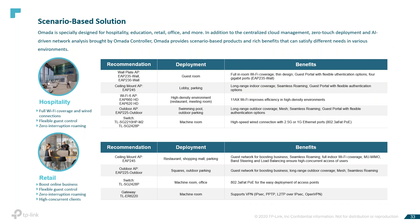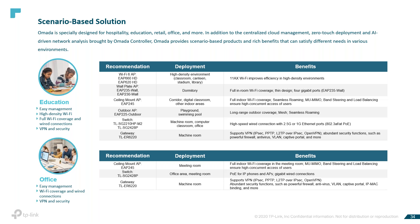We specialize in designing OMADA for hospitality, education, retail, office, and more. In addition to centralized control management, zero-touch deployment, and AI-driven network analysis, OMADA provides scenario-based products to help you decide which product works best for your environment. We try to provide you with a bill of materials tailored to the application. For hospitality, I'm looking at wall plates and ceiling mounts with specific switches. For retail, POS applications. For education, we're looking at the EAP660 for high density, the EAP620, wall plates for inside classrooms. For offices, it varies by size — whether a dental office, law firm, or other.